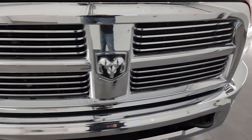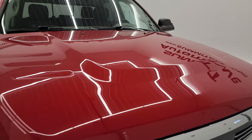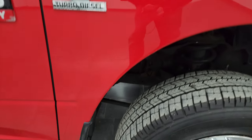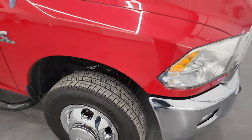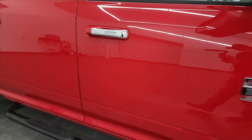Chrome trimmed grill and the hood is in nice condition as well — no major dents or dings on there. It does have the cab lights up top. Passenger side front fender looks really good, and the passenger side wheel simulator is in nice condition as well.